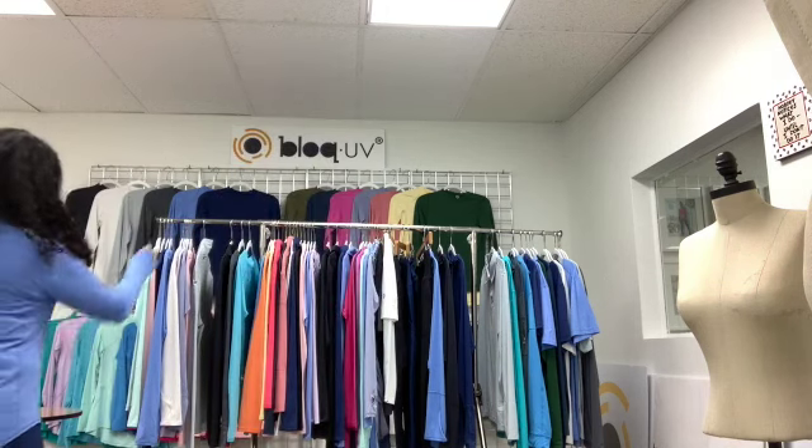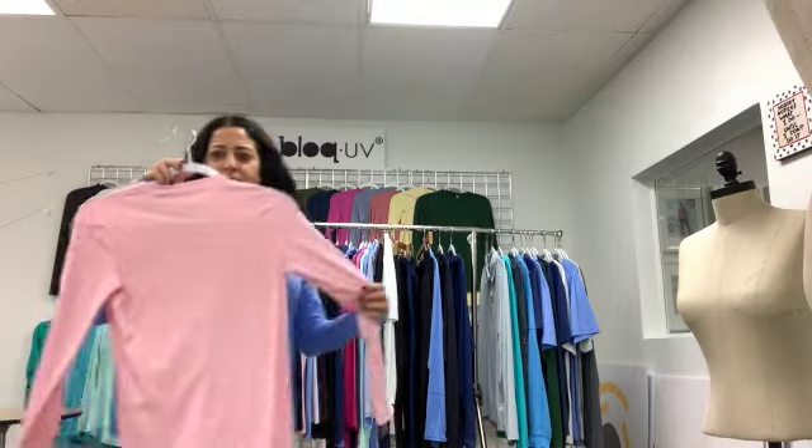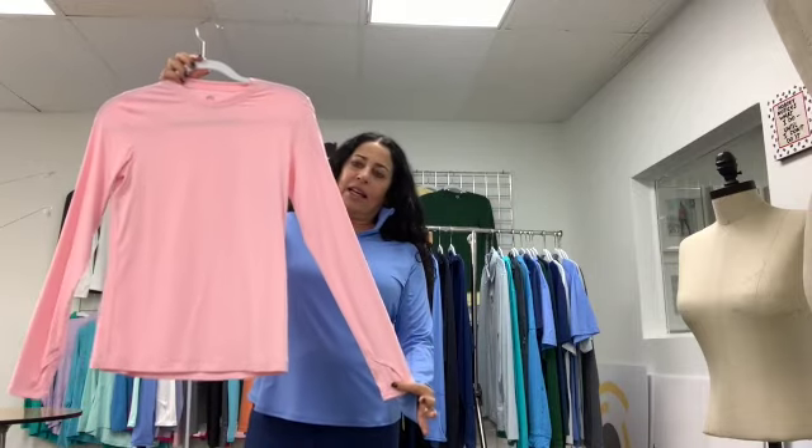I'd like to start with our best-selling style, 2001 — also called the 24/7 — and it's got a pocket on the sleeve, and once again the hat and the hand cover.